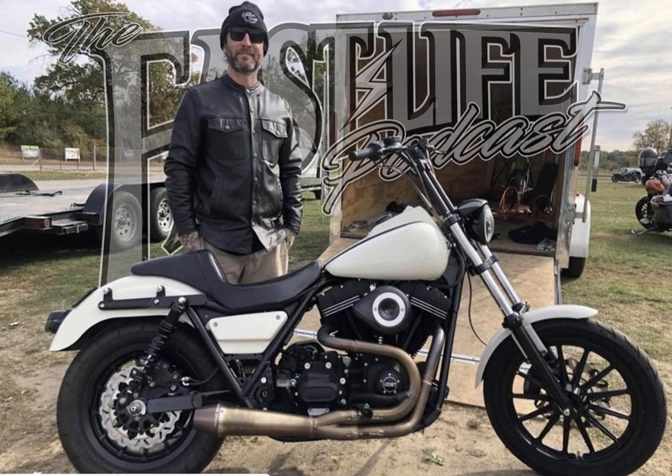ThunderMax has your EFI-equipped Harley-Davidson covered with their high-quality auto-tuning ECMs. I've been running their computer on my road glide for over 40,000 miles and it continues to give me optimal performance out of my engine. Paired with a touring oil cooler fan, my bike has been running strong and at a desirable temperature. Check out these products at ShopTMAX.com and use offer code FASTLIFE to save yourself 10% off, and give these guys a follow on Instagram at ThundermaxEFI.